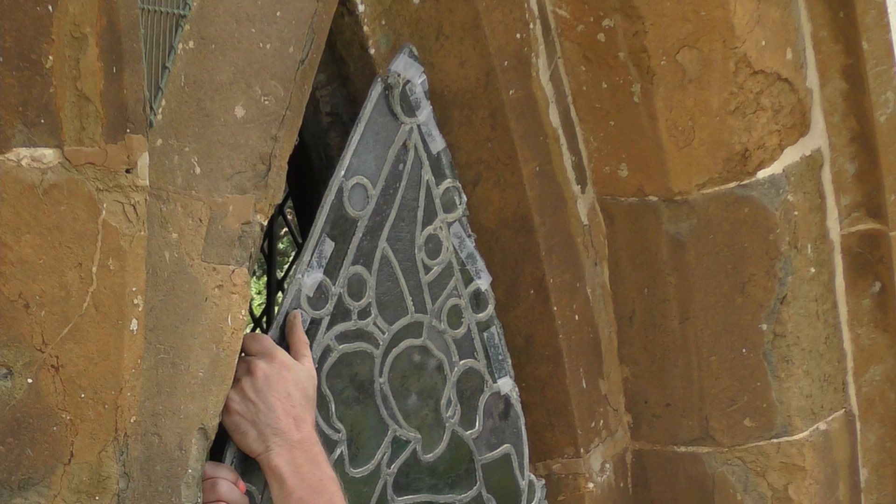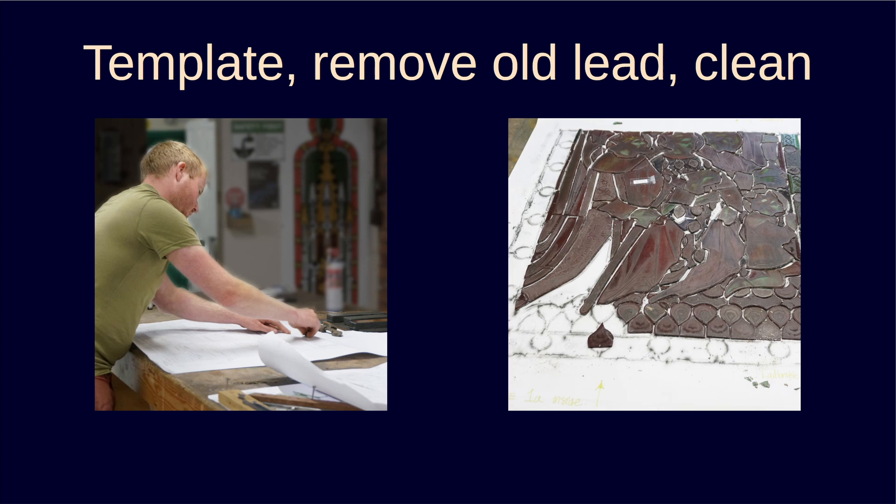Let's move on to the studio. There, each panel was photographed and two rubbings made of it — one rough, the other more precise. As the glass pieces were taken out of the old lead, they were placed on the rough rubbing. The more precise one was used as the template for reassembly after the individual pieces had been cleaned.